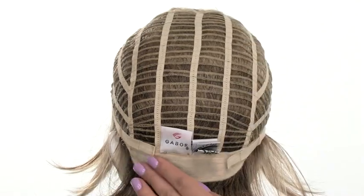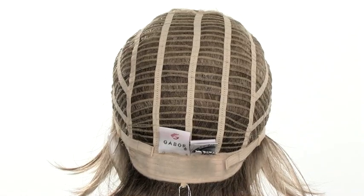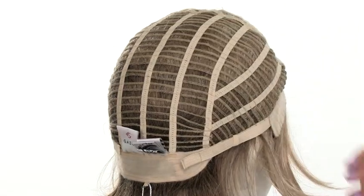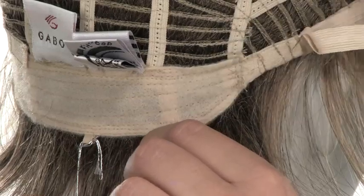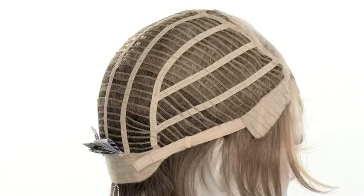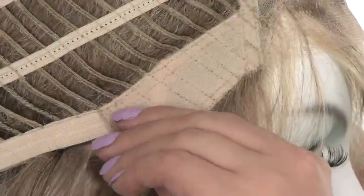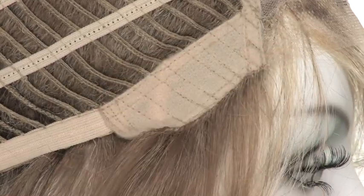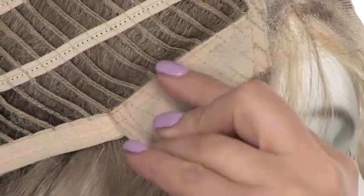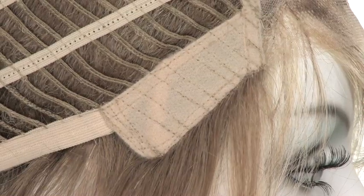At the neckline, you'll have the same soft material and two smooth velcro straps. The straps will allow you to loosen or tighten the cap up to half an inch. Going back to the ear tabs, make sure that you use those as a guide to see if the wig is on straight and even. They do bend and fold away from the face, so lay them flat so that it covers your own hairline and feels secure.